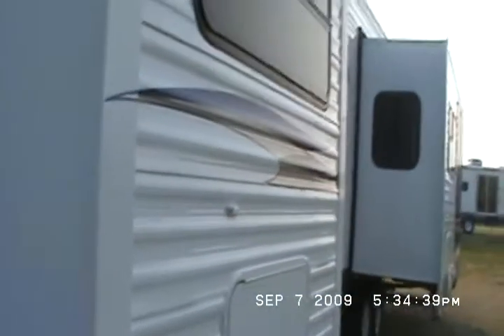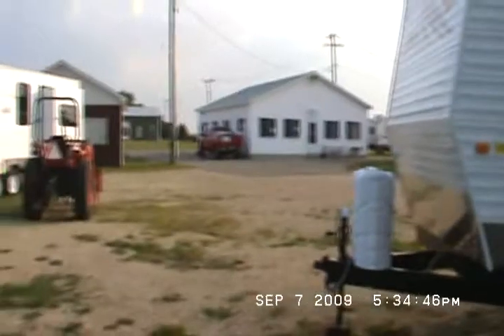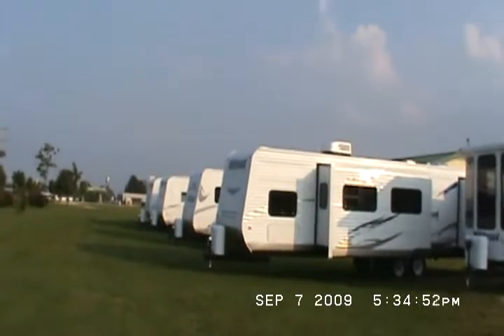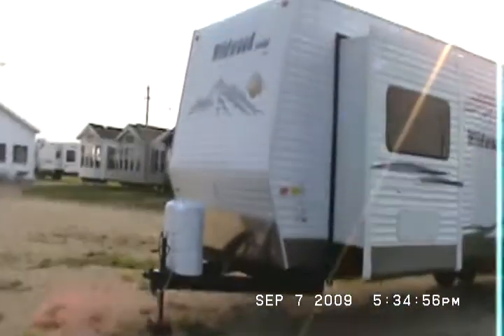Its serial number is 4X4TWDS21AM050458. It's fresh production, nice and clean, and it's ready for a new owner. You've got to call us to get our best price on Wildwood trailers — we're not allowed to advertise our low prices over the internet any longer. I always have a nice selection of Wildwoods here.